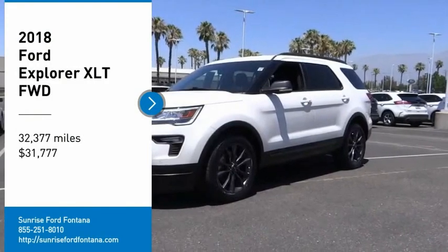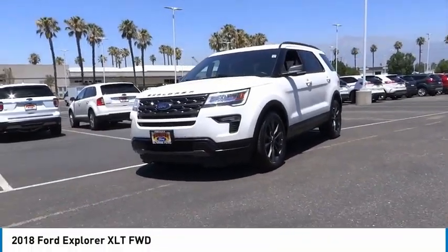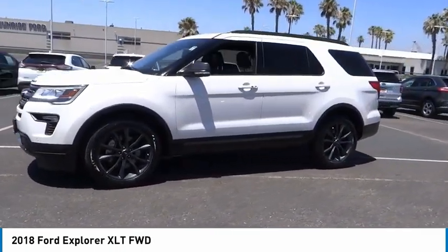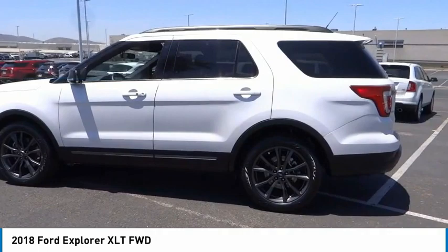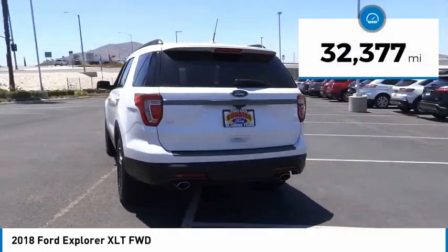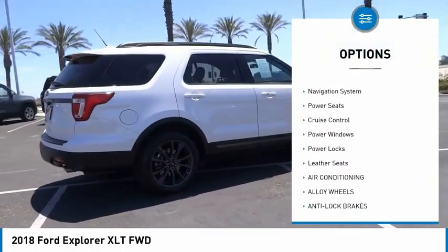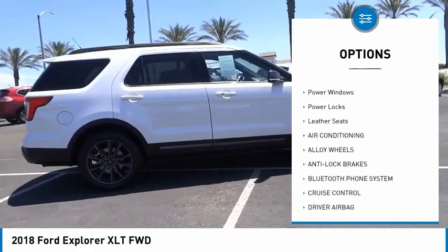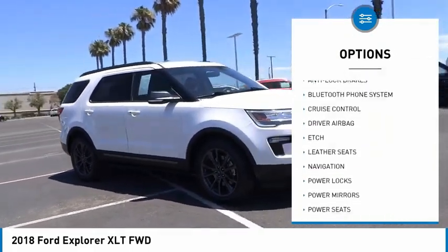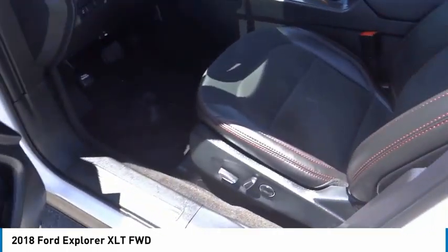You are going to love the 2018 Explorer. You've got a lot of capabilities to call on in a Ford Explorer — don't underestimate your choices. Priced below $35,000, this vehicle has less than 35,000 miles. Features include alloy wheels, rear spoiler, power mirrors, rear wiper, navigation system, power seats, cruise control, power windows, power locks, and leather seats. Your new ride is just a phone call away.